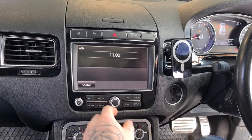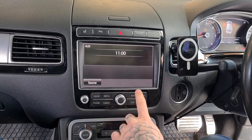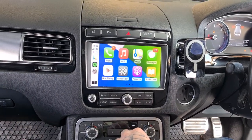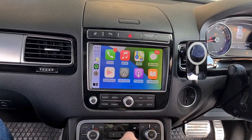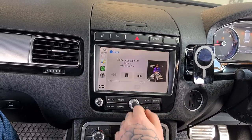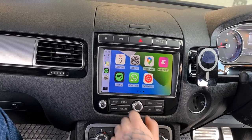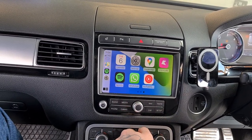Today we fitted an Apple CarPlay unit into this VW Tiguan. By pressing Navi, Apple CarPlay comes up once your phone's connected straight away. You can use Spotify, Google Maps.